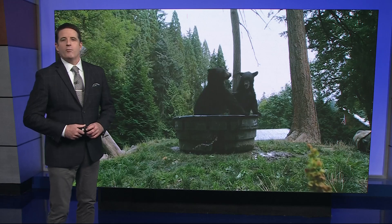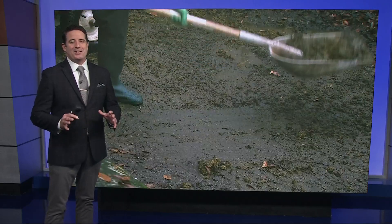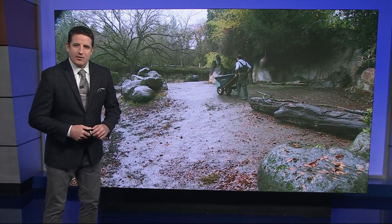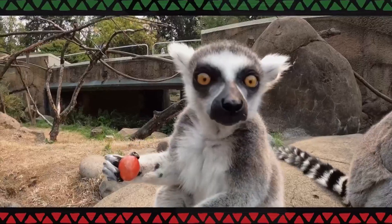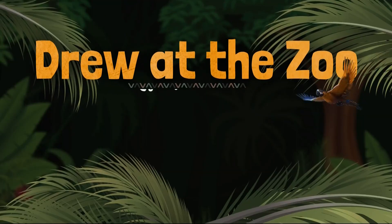In fact, a lot of you will be saying 'oh my' when you watch this next segment, because this is not a cute and cuddly zoo story. This one falls more in the down and dirty category because it focuses on what comes out of the animals and how the zoo uses that material to learn about them. What we have here is a brand new Drew at the Zoo that's all about animal poo.